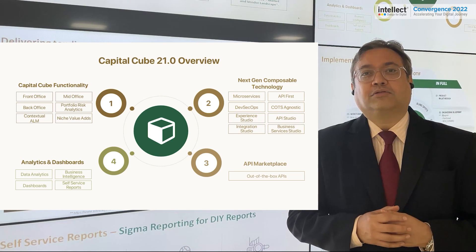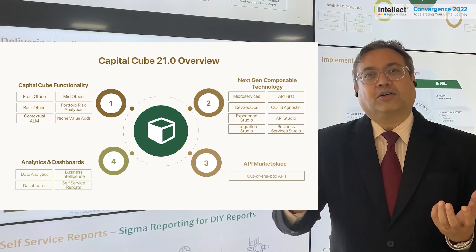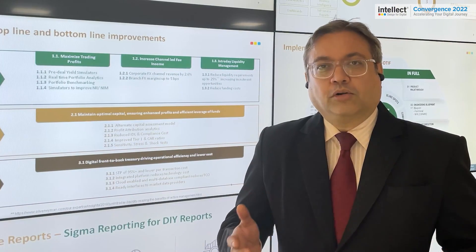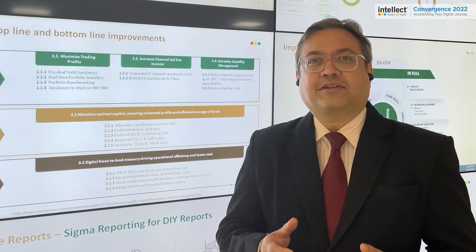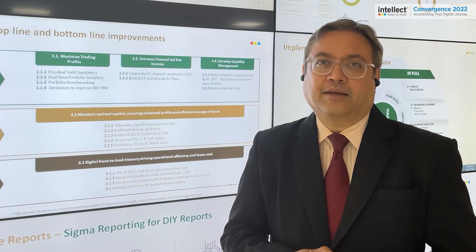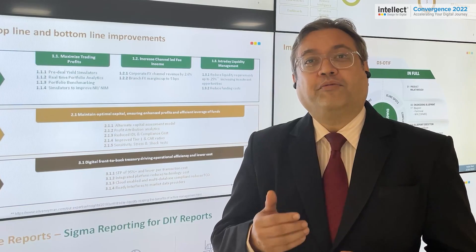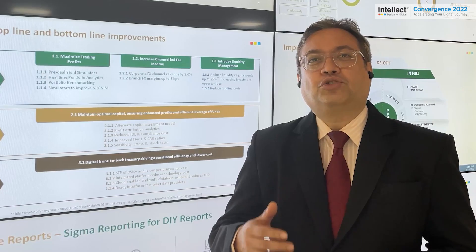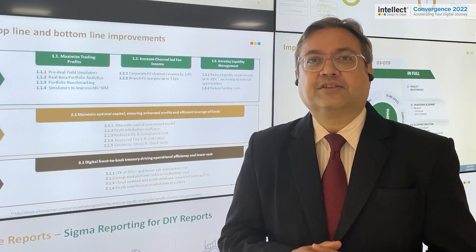We also have the API Studio, which allows us to integrate upstream or downstream with any product processor. We are also cloud ready, and our first customer on cloud will be going live this July. This means that the need for a separate infrastructure can be obviated if a bank has a private or public cloud for their treasury installations.